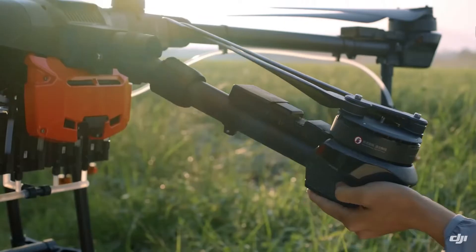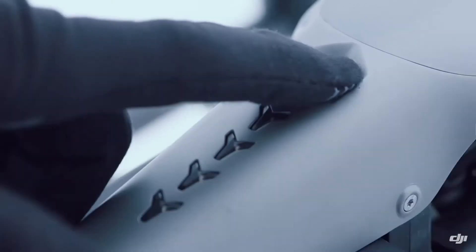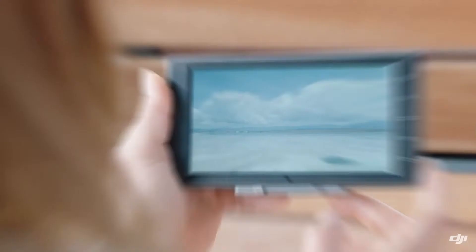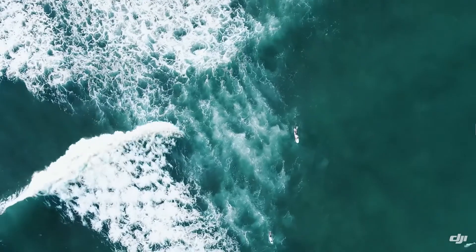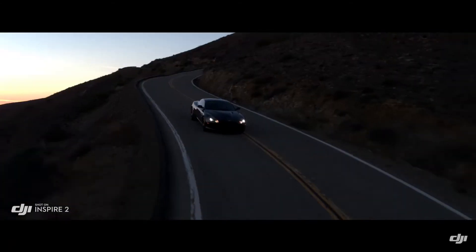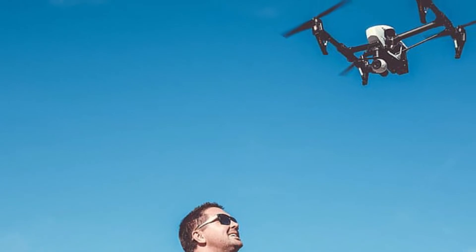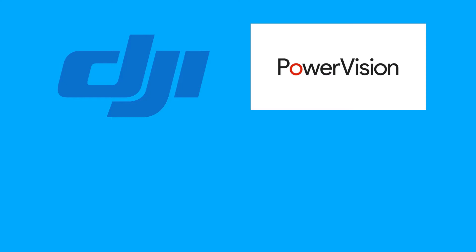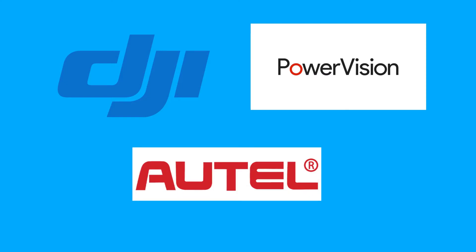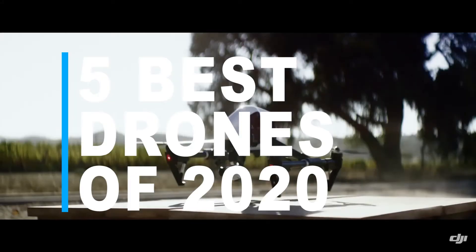A drone is a new innovative technology that is widely used by filmmakers. Drones can also be used as toys, as a hobby, to take some nice aerial photos and videos, and also in professional filmmaking and in the agriculture industry as well. Companies like DJI, Power Vision, and Autel have produced some of the excellent drones you can ever imagine. To make things easier, we have picked the top 5 best drones of 2020.